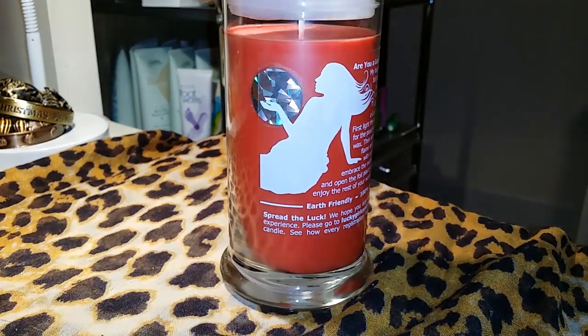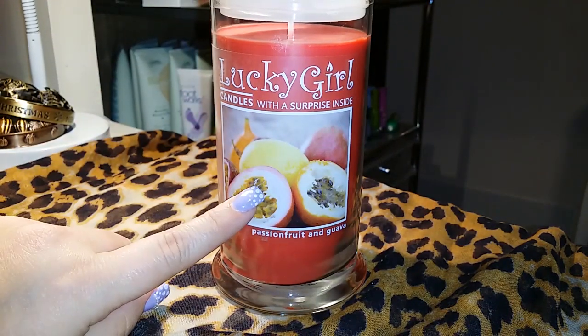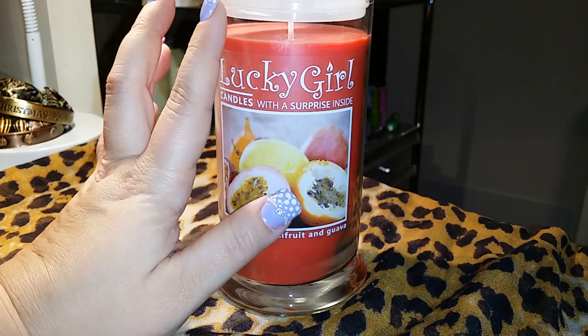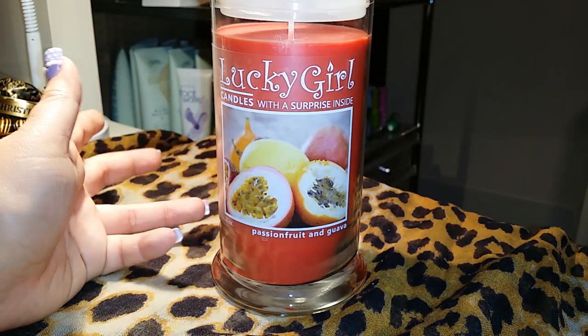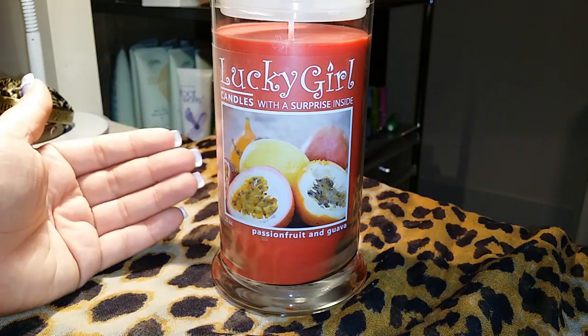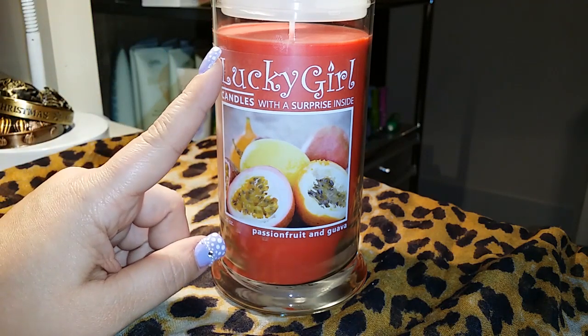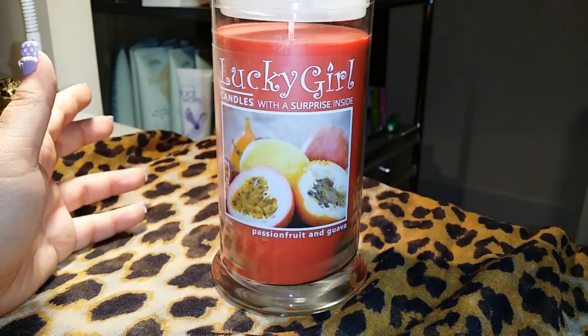So let's talk about the candle I got. This time I went with their passion fruit and guava. I want to mention their price did go from, I think it was $24 or $25, up to $28. But it's because now they guarantee at least a $20 ring instead of a $10 ring, and that's a big deal when you're making hundreds and thousands of candles at a time.